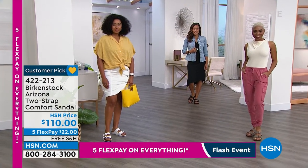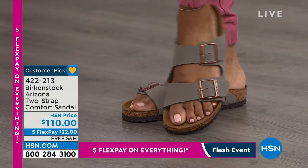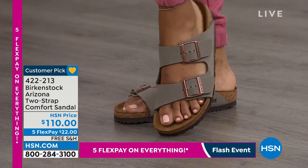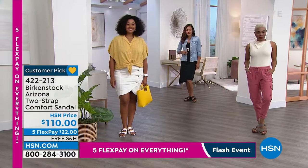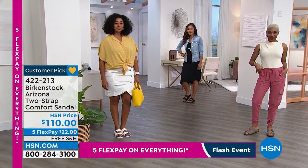These are all very neutral in the palette. If you need a black sandal, a brown sandal, or want something really refreshing, get the white. This is our most iconic silhouette, the Arizona — this is what everyone recognizes Birkenstock for.